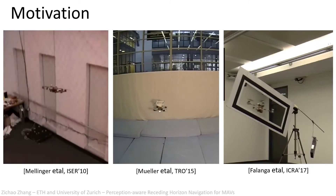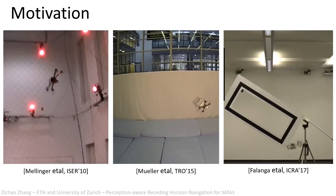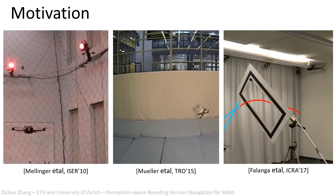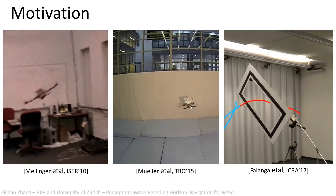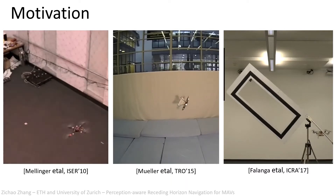Moreover, when we equip MAVs with onboard sensors, they have the potential to operate autonomously using only onboard sensing and computing. However, there are still many challenges before we can deploy such powerful platforms in the real world.